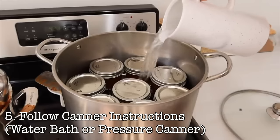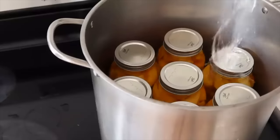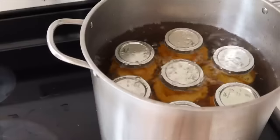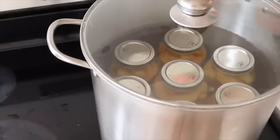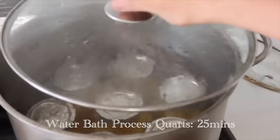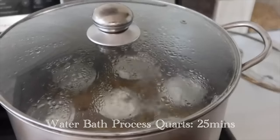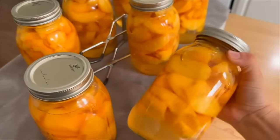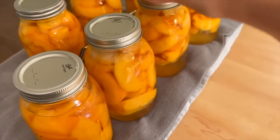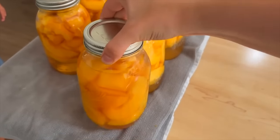Then you're going to follow your canner instructions. Water bath canning generally means filling a big kettle with water, putting the lid on, getting it to a rolling boil, and then starting your timer. So if the recipe says water bath for 15 minutes, you start your timer when it's at a rolling boil — really really bubbling — and when the timer goes off your processing time is done. Some people let it rest a bit and some pull it out right away. Pressure canning, on the other hand: you follow the instructions in your pressure canner manual, since different pressure canners work in different ways.